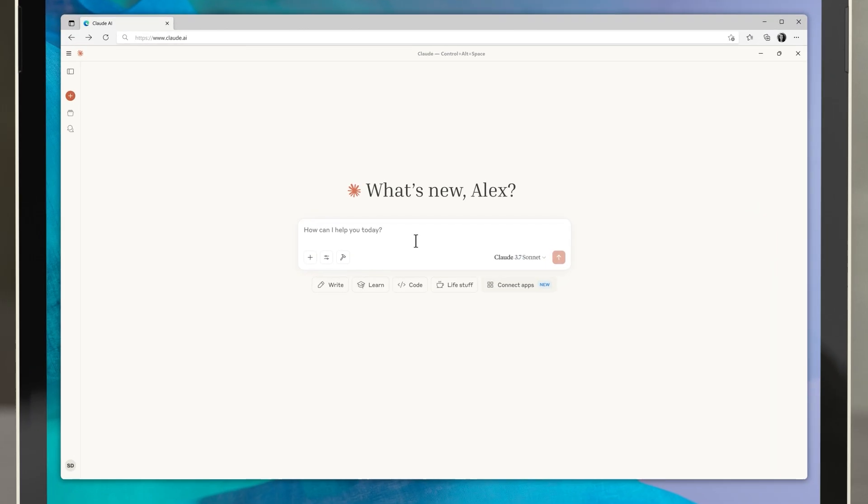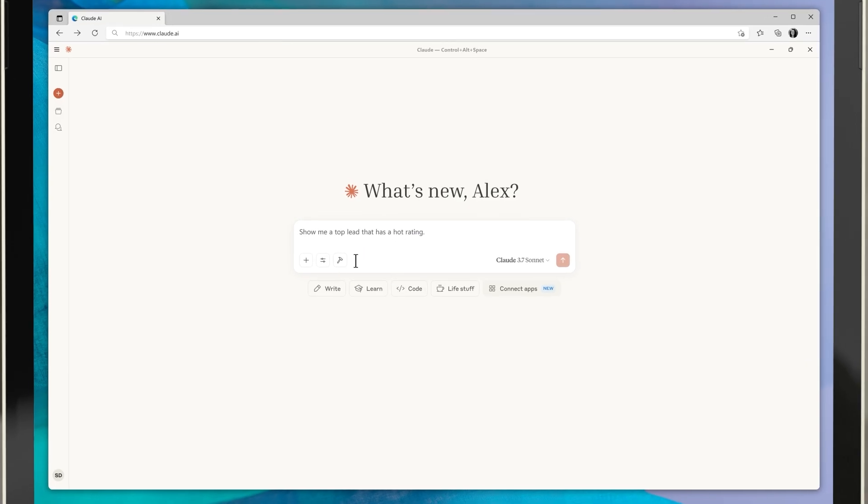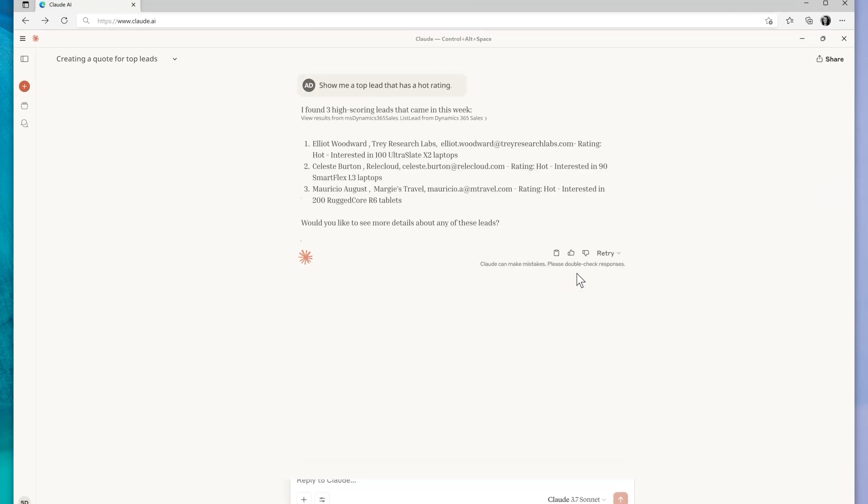And just like that, sellers like Alex can now use their favorite AI assistant to prioritize leads, send personalized emails, generate quotes, and close deals.